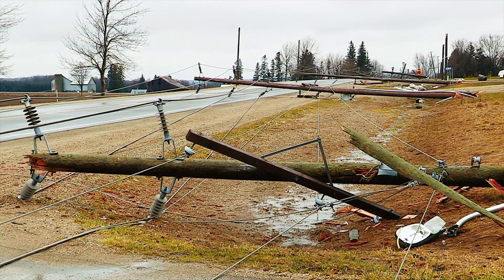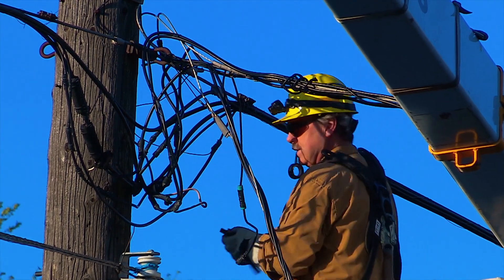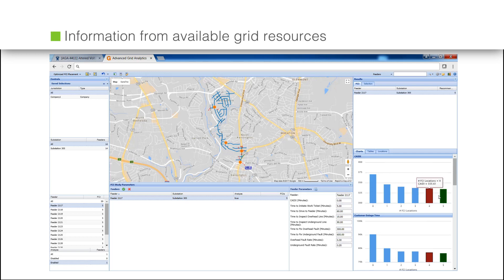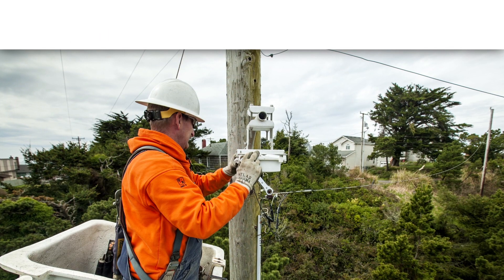Restoring power during an outage involves much more than sending a crew to repair the power lines. The fault circuit indicator FCI optimization application helps improve the outage restoration process by taking the guesswork out of FCI placement. Using information from available grid resources, it provides rapid, accurate, and cost-effective determination of optimal FCI placement for improved outage response time.